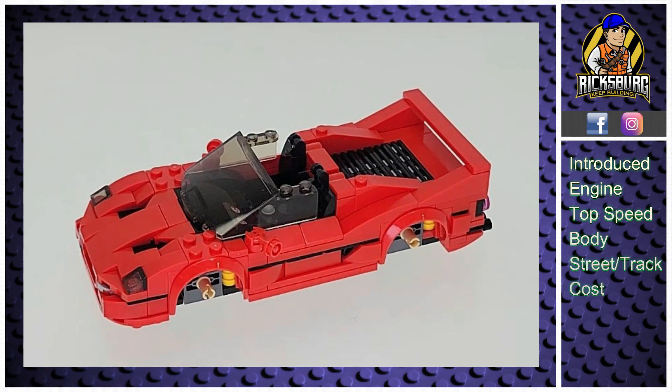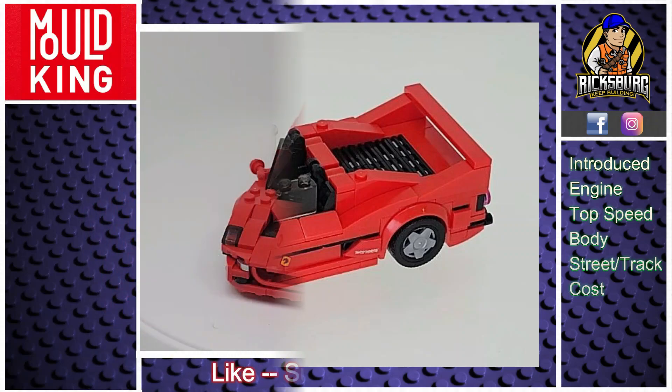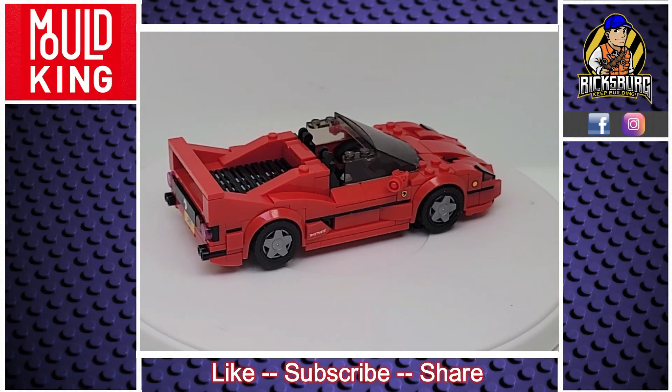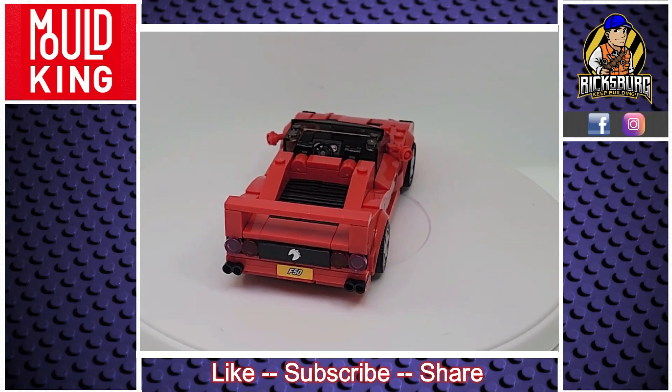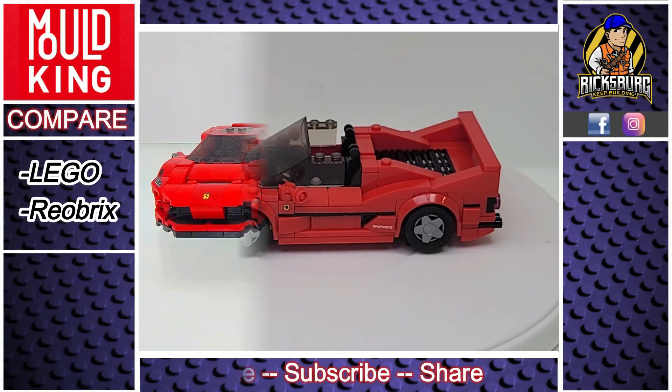If you know any other cool facts about the Ferrari F50, feel free to drop them in the comments. Before we get into this Mold King review, if you're enjoying this video and want to support the channel, please take a moment to hit the like button — it really helps the algorithm get this video to other passionate builders.